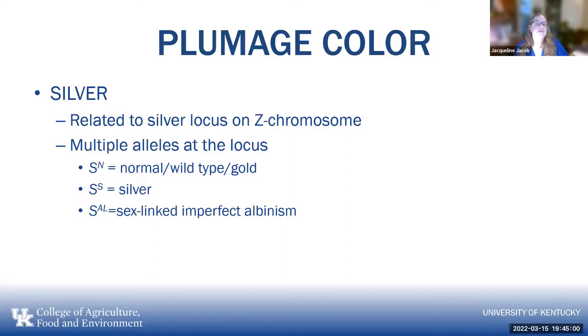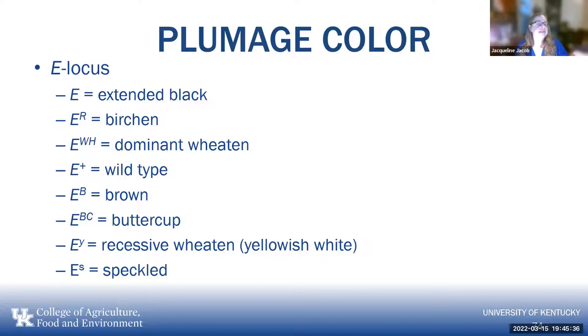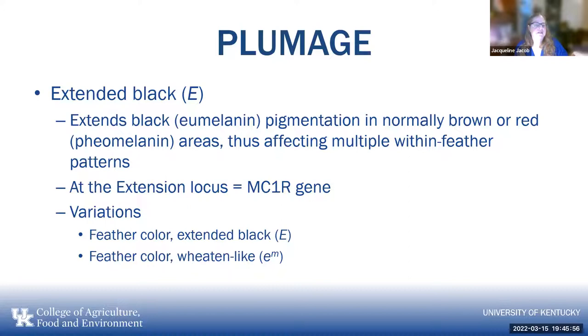The e-locus has the extended black, birchen, dominant wheaten, wild type, brown, buttercup, recessive wheaten (also known as yellowish white), and speckled. Extended black extends black pigmentation into normally brown or red areas, affecting multiple within-feather patterns — it affects the MC1R gene. Several within-feather patterns are caused by combination effects. The melanotic mutation from the Black Cornish affects within-feather pigment patterns, enhancing contrast between dark and light-colored regions — autosomal, incompletely dominant — and it's a mis-expression of the GJA5 gene.